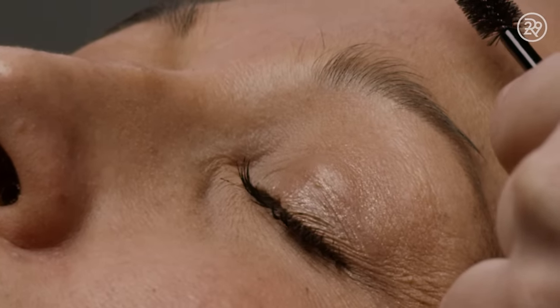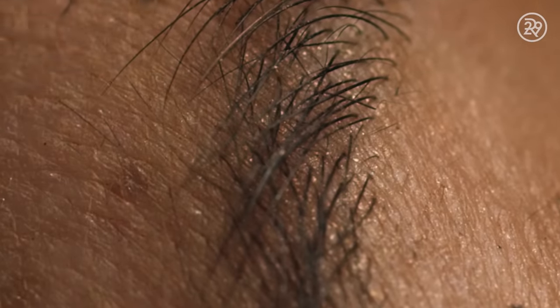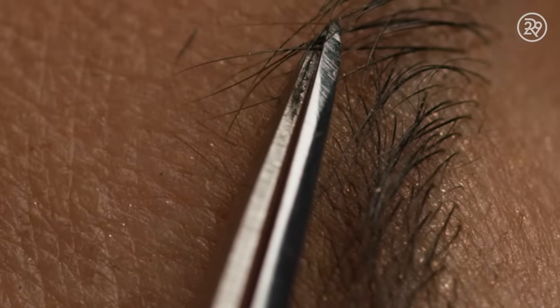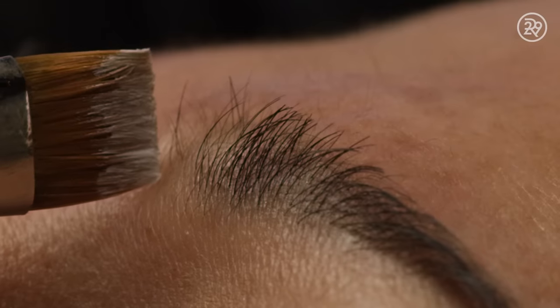First, the brows are brushed upwards and out. Stray hairs are plucked, then they are trimmed. The ideal shape is drawn onto the skin.